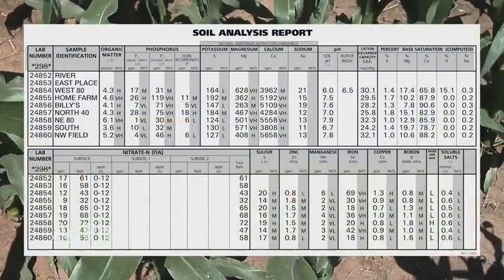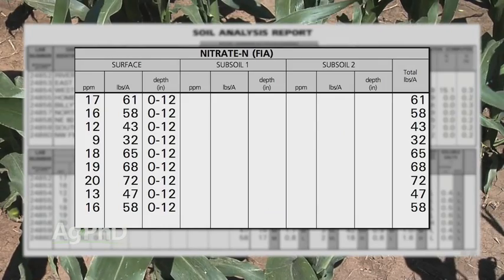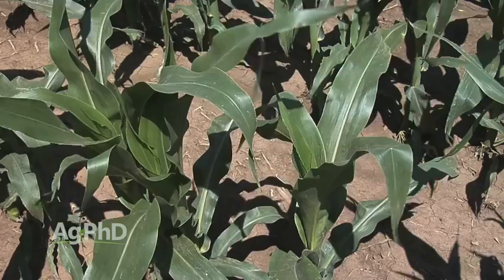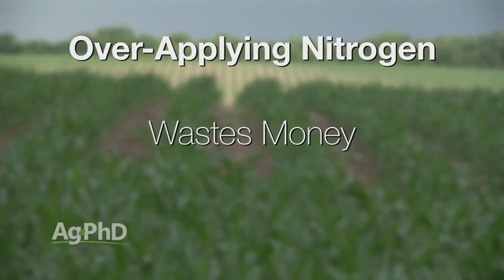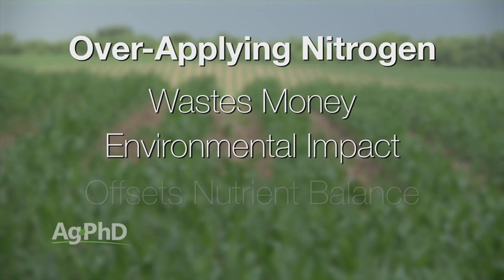To get a better idea of what you actually need at the time, that's where the pre-sidedress nitrate test comes in. It's really pretty simple — you can sample 0–12 inches or also 12–24 inches and send that in. It's only roughly a $5 test and then you have an idea of how much nitrate is in the soil right now. Just three quick points on what will happen if you overdo the nitrogen: number one, you wasted money; number two, the environmental issue — nitrate will leach down through your soil and could end up in groundwater; and the third thing a lot of people don't think of is nutrient balance.